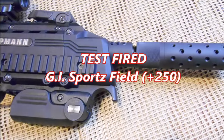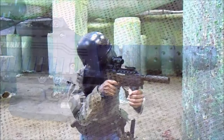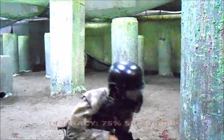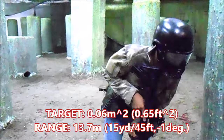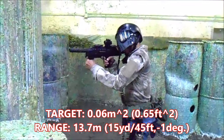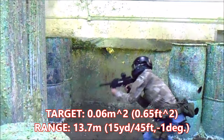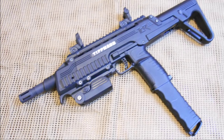For market testing, G.I. Sport's field was utilized. The performance of the TCR is not bad, but yielding only 75% accuracy on a target of 0.06 square meters at 13.7 meters — 15 yards or 45 feet — at a 1-degree decline does not exceed even the capabilities of the TPX.